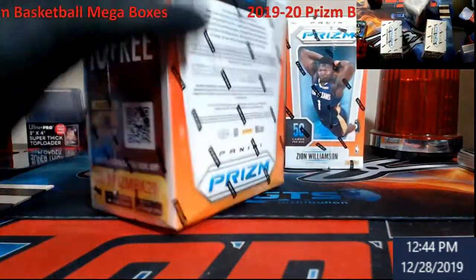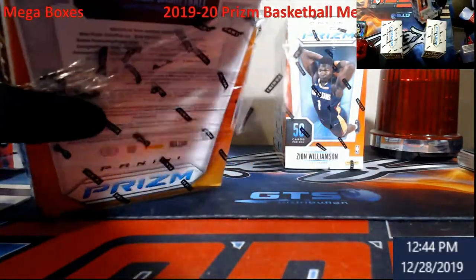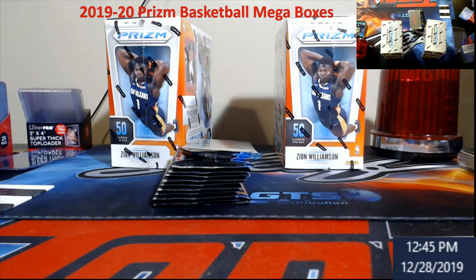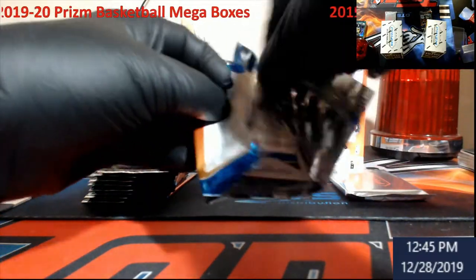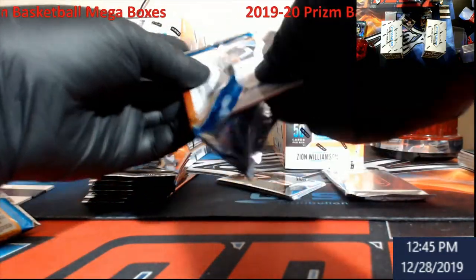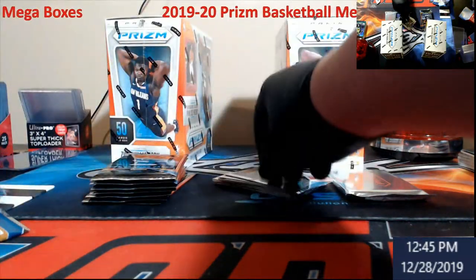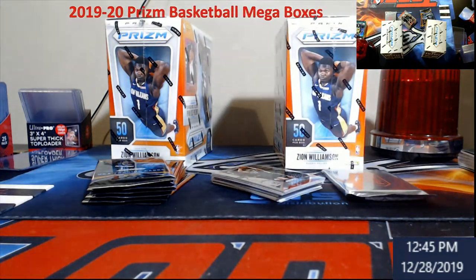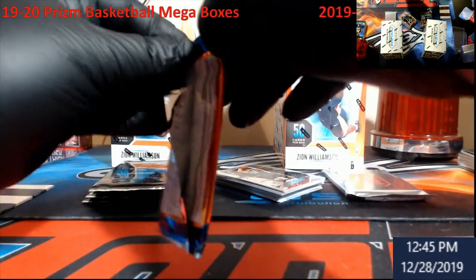I'm starting with the middle box because it was bent in and I was curious about it. For everybody showing their weekend, we need a big pull finally out of one of these. We did pull a pink Zion a little while ago but it was really off-centered. Next break won't be until next week - should be a football mixer. We'll do a mixer with Contenders and throw a couple boxes of Optic in, make a nice little cheat break. Hopefully somebody gets a nice big hit.